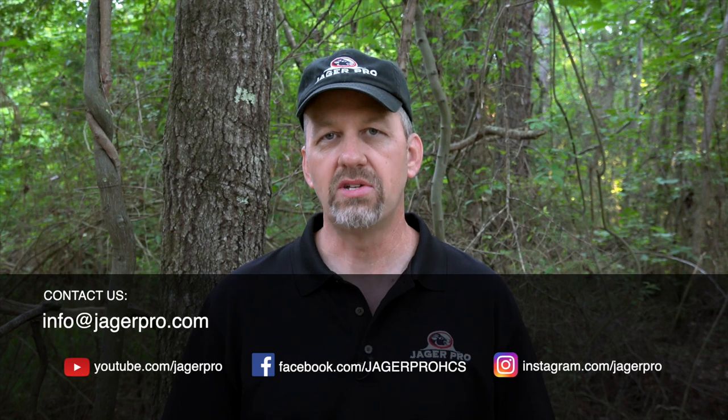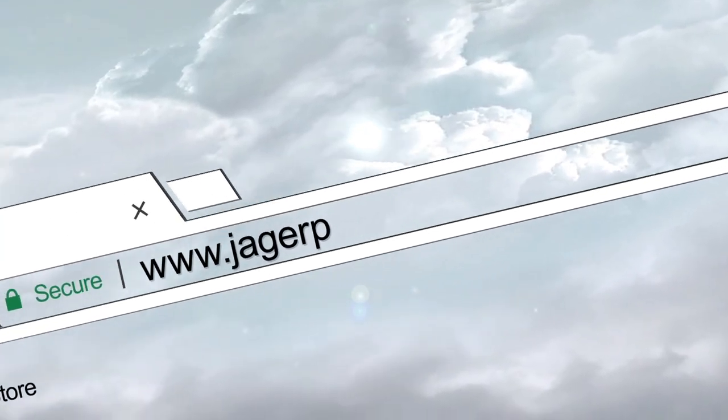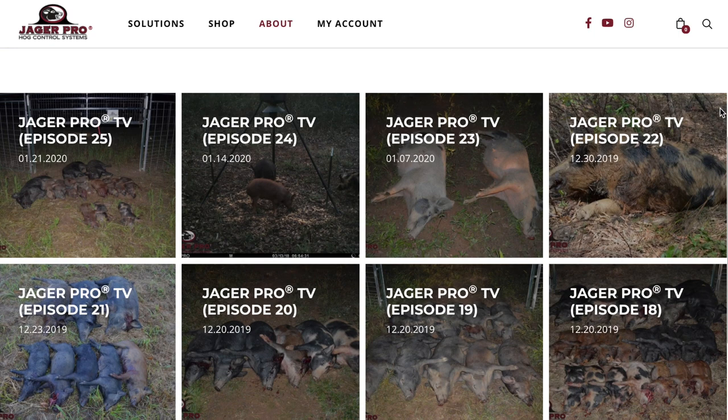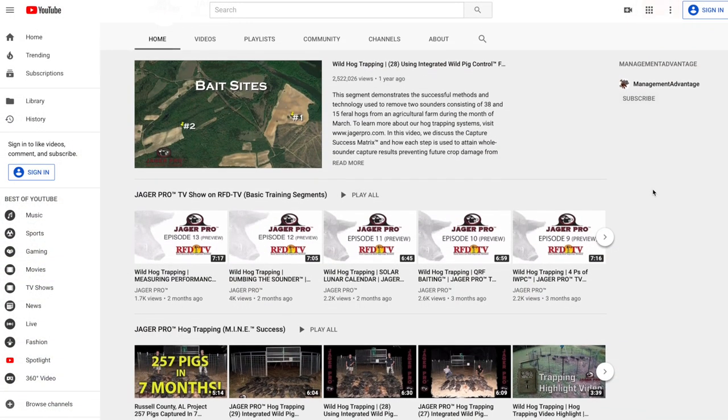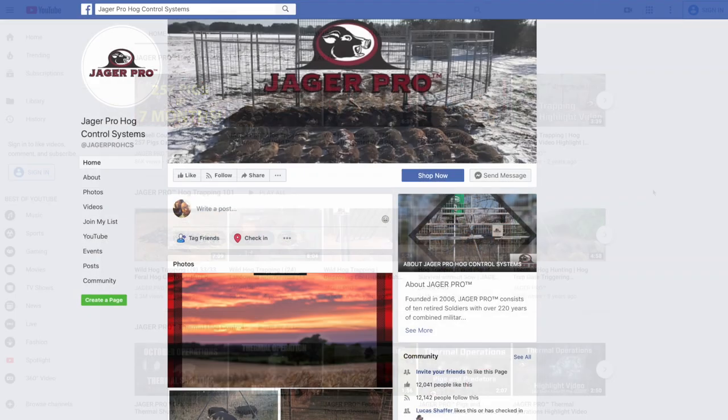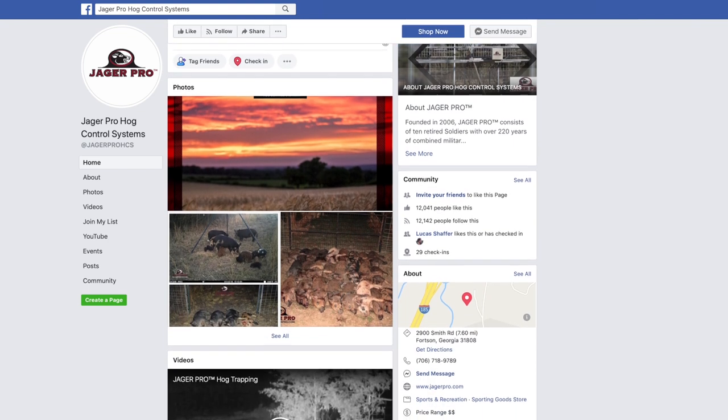Thank you for watching this week's episode of JagerPro — the art and science of integrated wild pig control. Army trained, combat tested, farmer approved. We'll see you next week. Call or visit us on the web to purchase the latest equipment or learn more about the process and products needed to eliminate feral pig populations on your property. Be sure to visit our YouTube channel to view our entire instructional video series. Keep clicking and like the JagerPro Hog Control Systems Facebook page. If you have a story idea or just want to leave us a comment or suggestion, feel free to email us at info@jaegerpro.com.